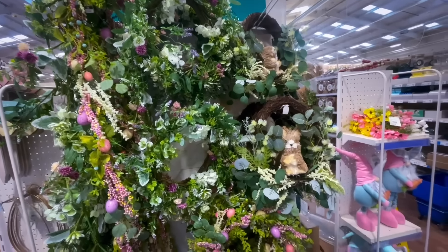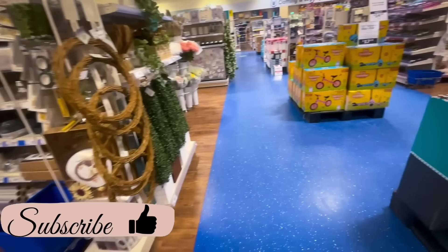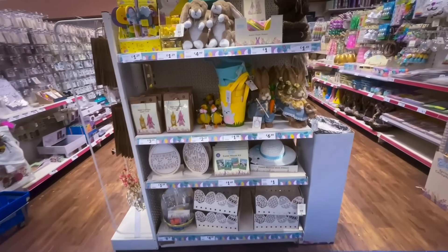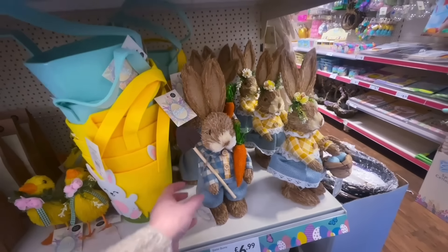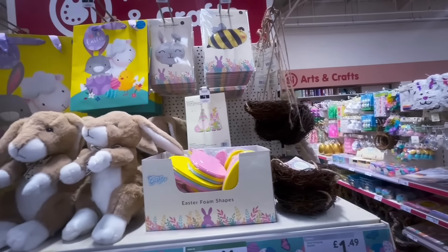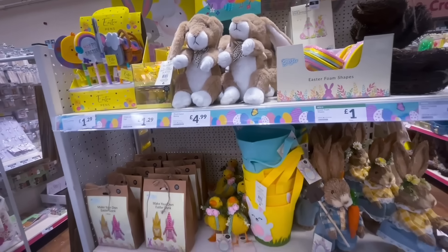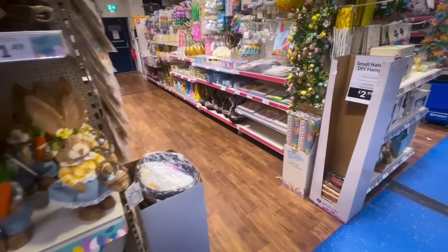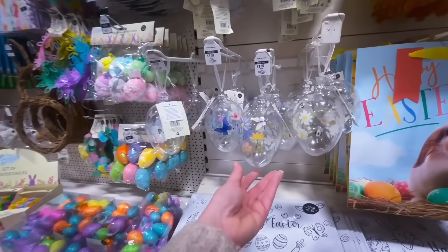Back to the spring section — there were lots of wreaths and more gonks. Moving into the craft section, I'll scan over this quickly. There were cute rabbits for £6.99, a hanging nest for £1.49 (not sure what you'd use that for), some pens for £1.29, and make-your-own bunting for £3.99.